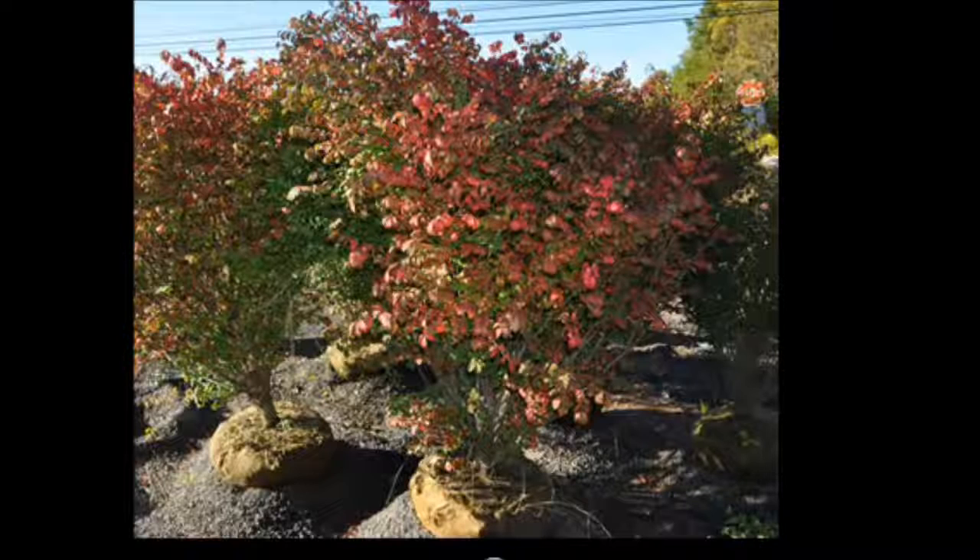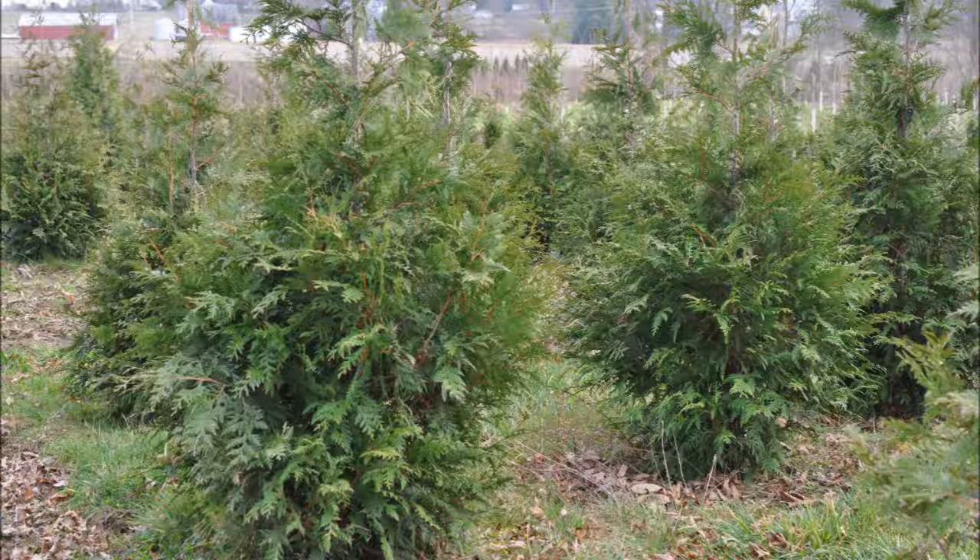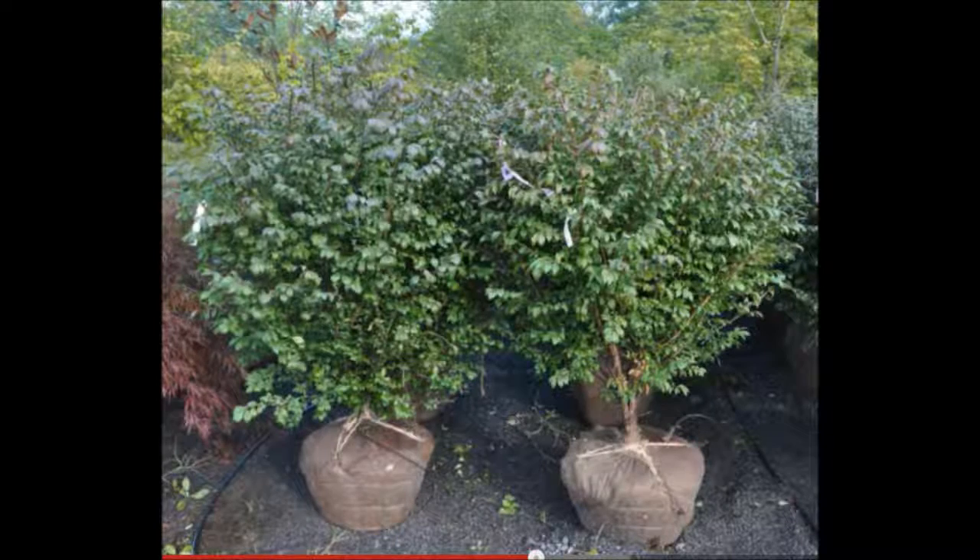And here are some pictures of some of the trees and shrubs that you could get with your surplus items. We are also able to deliver and install for people. So don't hesitate to call. We want to barter, and we're here to help. Call us at 215-651-8329.